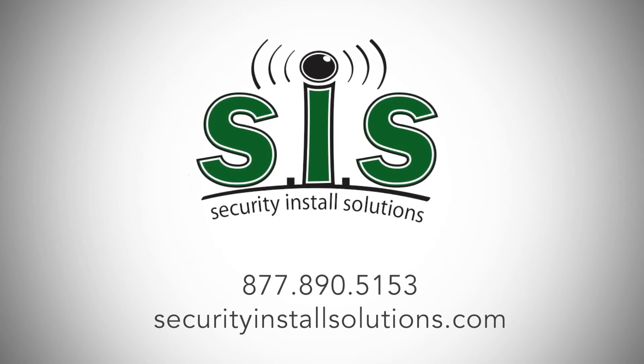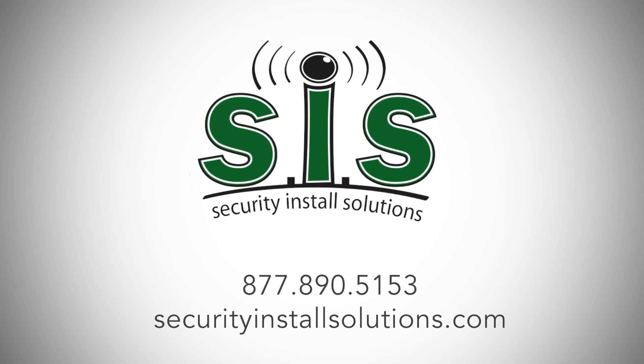It's state-of-the-art security that fits your lifestyle and your life, only from Security Install Solutions. Give us a call today to learn more.